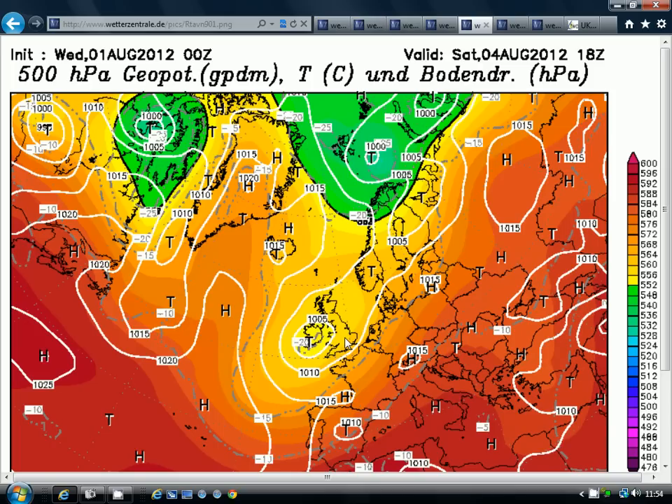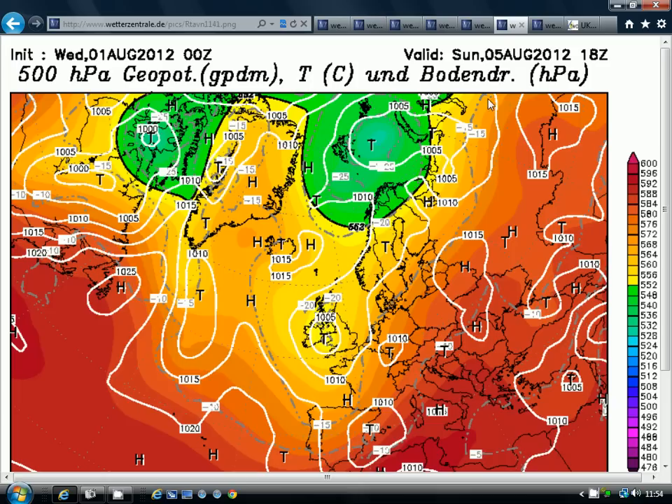Temperatures coming down a little bit by Saturday — maybe just 20 to 21 degrees at the best, that's around 68 to 70 Fahrenheit — a bit below where we should be for the start of August.